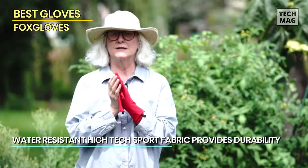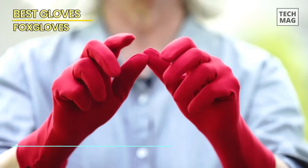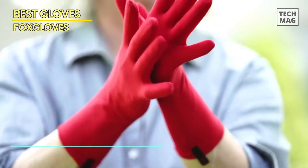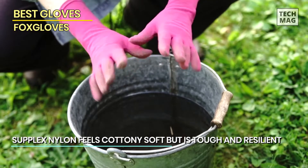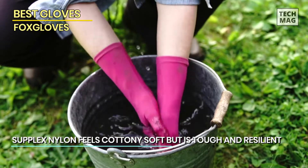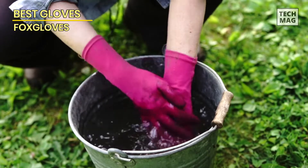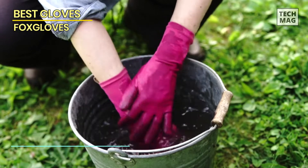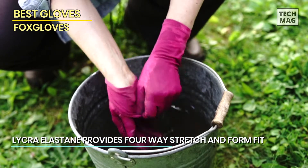More importantly, they come in three sizes for a more personalized fit. Small accommodates glove sizes 6 to 6.5, medium covers 6.5 to 8, and large handles size 8.5 or larger. Because the gloves are made of suplex nylon, you'll be able to feel what you're doing in the dirt while still being protected from thorns, bugs, or whatever else may be outside.